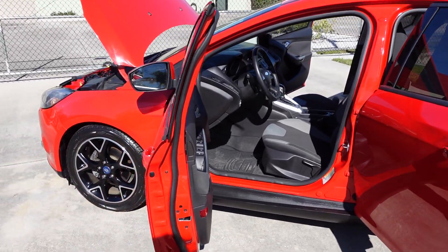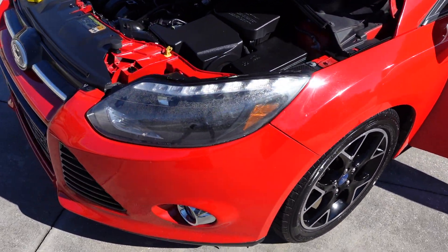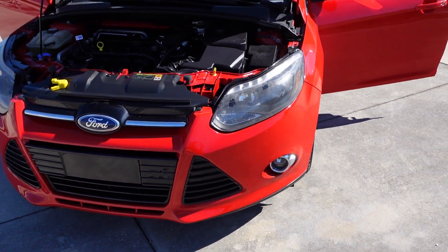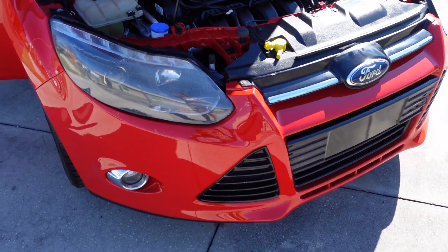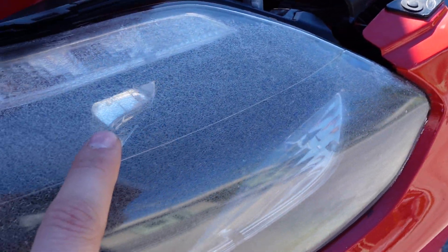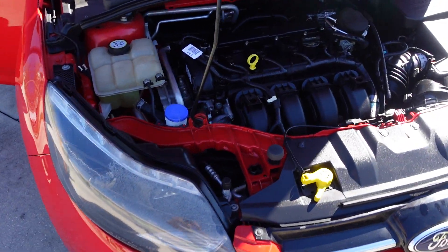It comes with great Bridgestone tires all the way around and everything's in really really nice condition on this one. This one's a two previous owner vehicle and it has clean and clear headlights. It also has fog lights, and on the outside of the headlights they do have that cracking of the clear coat, but they're still clear.